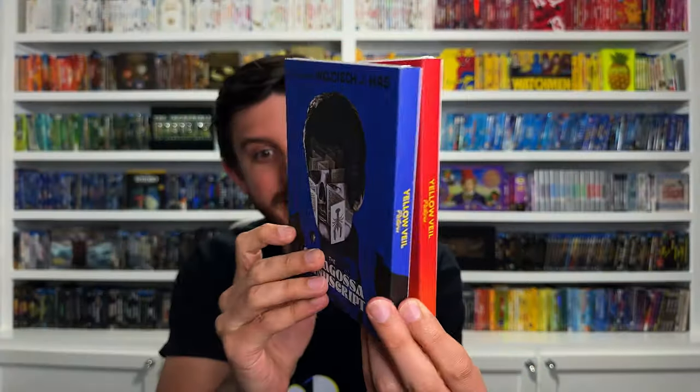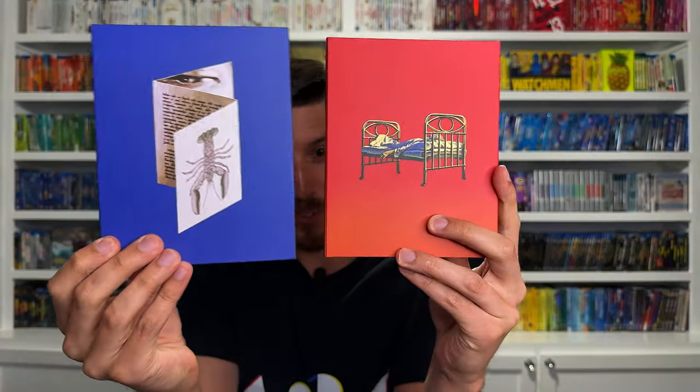That is my entire haul from Vinegar Syndrome — a great first order, and I can't wait to pick up more titles from them. We already talked briefly about Sidekicks, which is a Yellow Veil release, another sublabel from Vinegar Syndrome. I've been trying a lot of their sublabels and the releases look absolutely amazing. I also picked up the Saragossa Manuscript a while ago, and just recently the Hourglass Sanatorium from the same director — those are spine numbers 11 and 12 from Yellow Veil. Most of the things I'm talking about today I haven't seen yet, since for a lot of these this is the only way you can watch them — they aren't streaming.